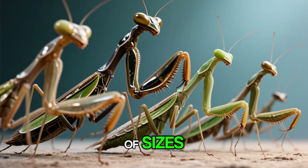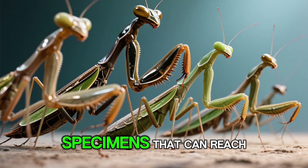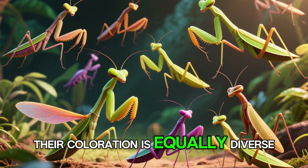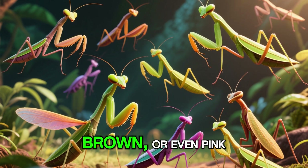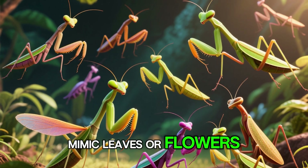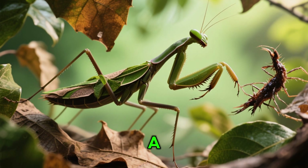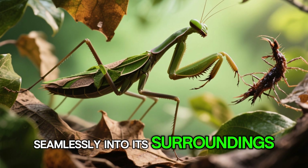Mantises come in a variety of sizes, ranging from tiny species barely an inch long to impressive specimens that can reach up to 6 inches in length. Their coloration is equally diverse, with some species sporting vibrant hues of green, brown, or even pink, while others have evolved to perfectly mimic leaves or flowers. This camouflage serves as both a defensive mechanism and a hunting strategy, allowing the mantis to blend seamlessly into its surroundings.